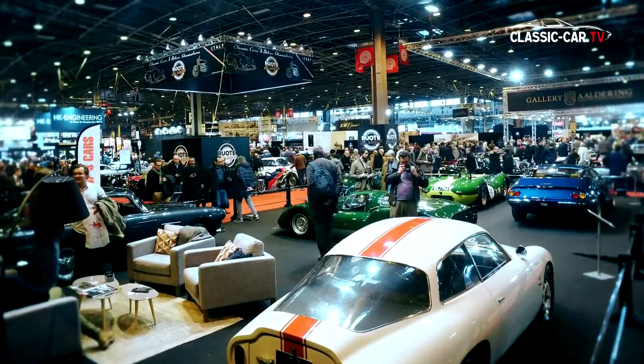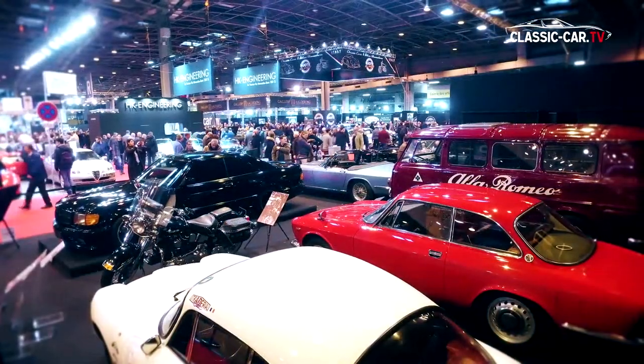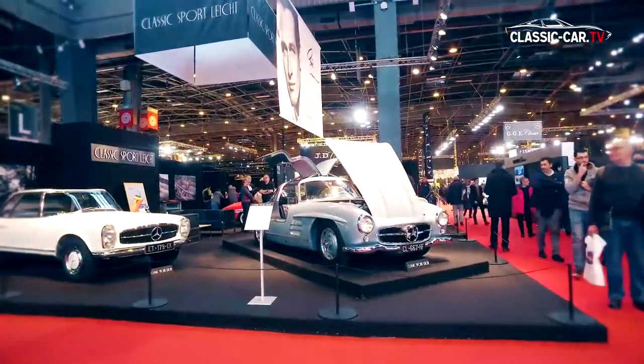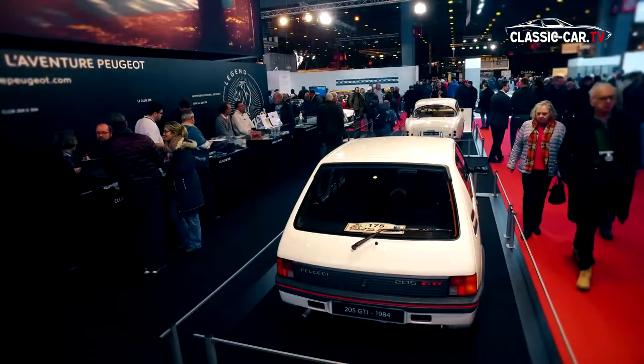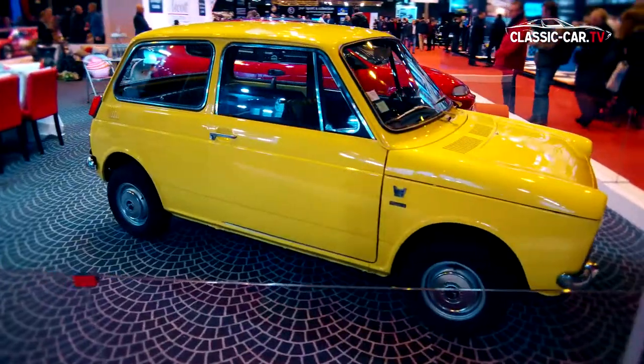The 43rd Retromobile in Paris was once again enlarged and now took place with a new hall on 69,000 square meters. The extra space caused less crowding in the corridors but also offered space for more special exhibitions.